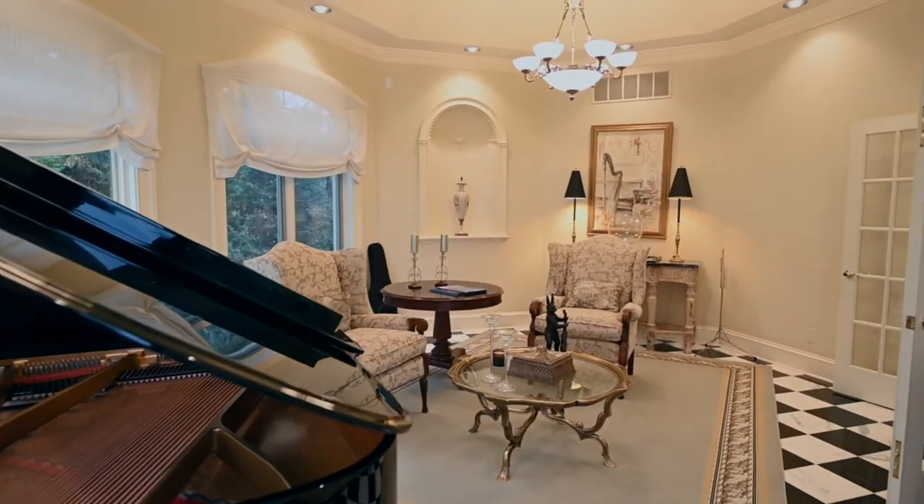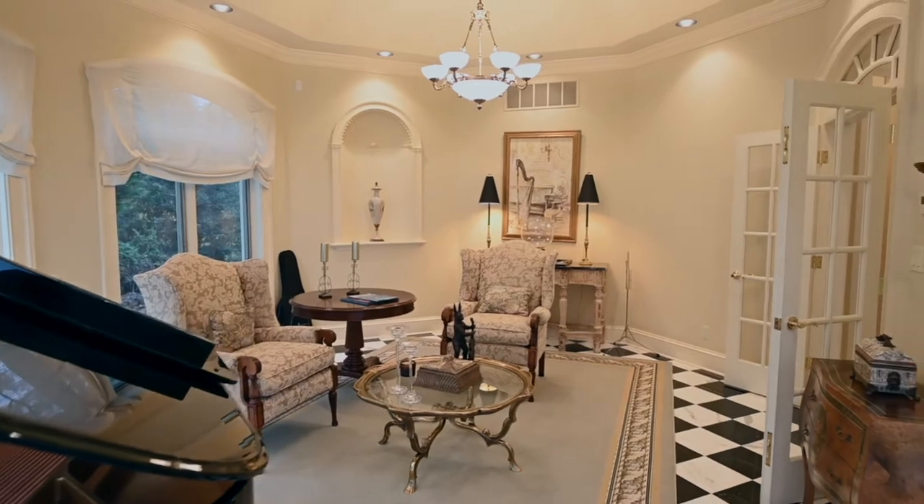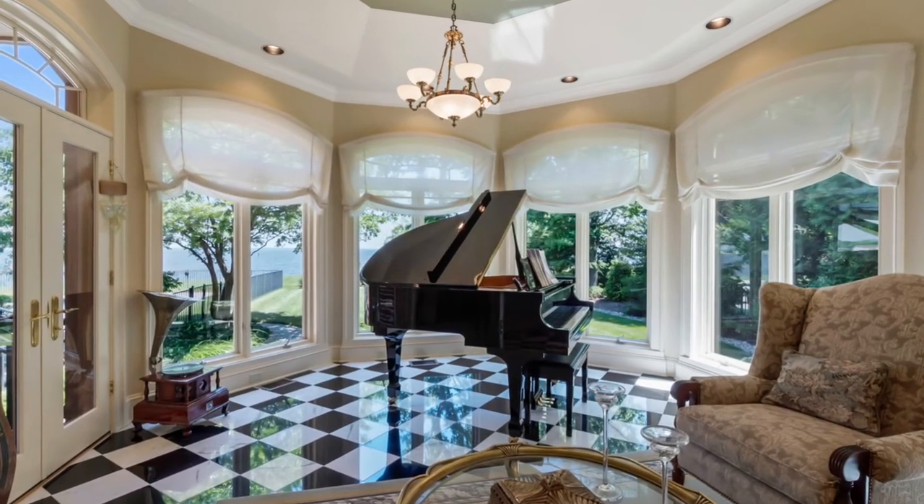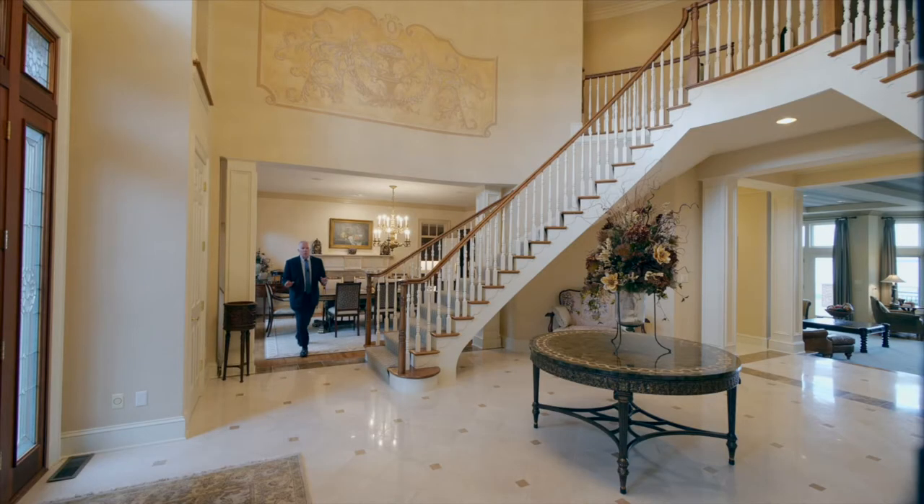At the end of the hallway is the light-filled music room — another octagonal space that surrounds you with light and views of the bay. Also on this floor is a guest room with an en-suite bath, a powder room, mud room, and access to your three-car garage.